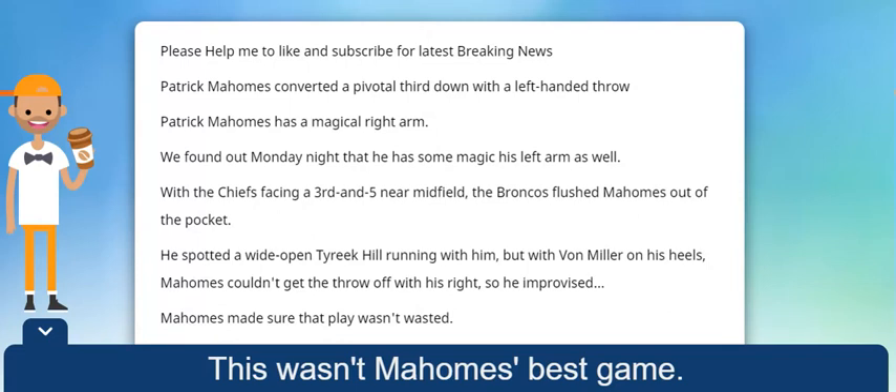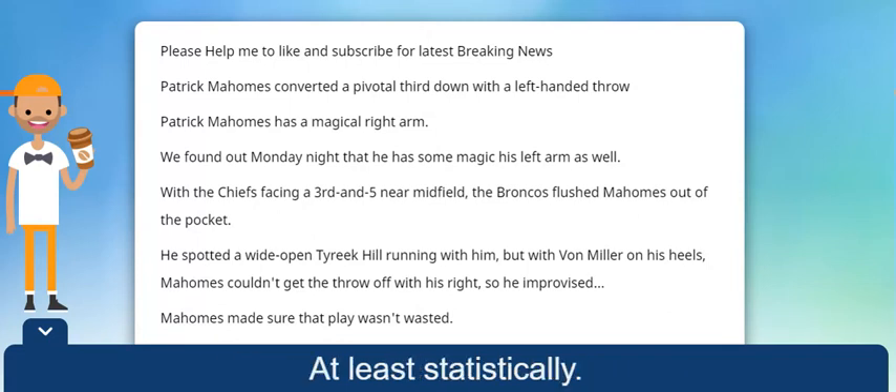This wasn't Mahomes' best game, at least statistically.